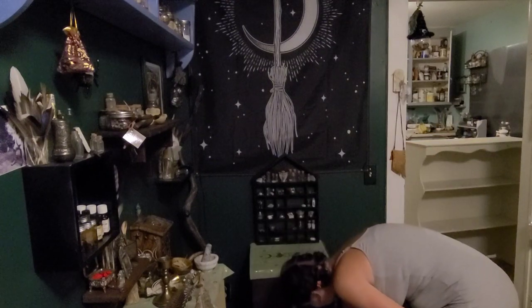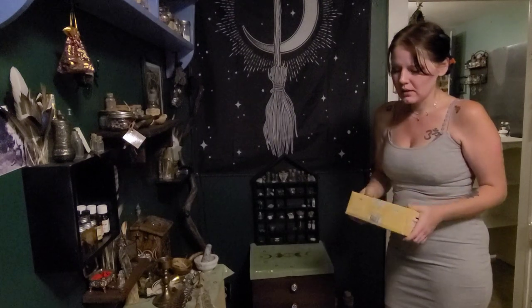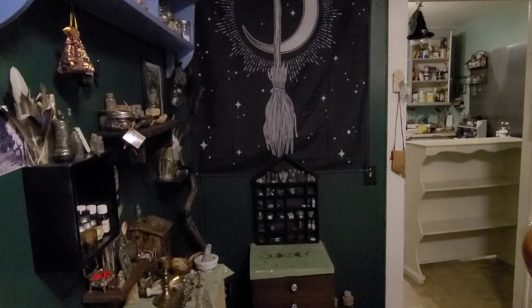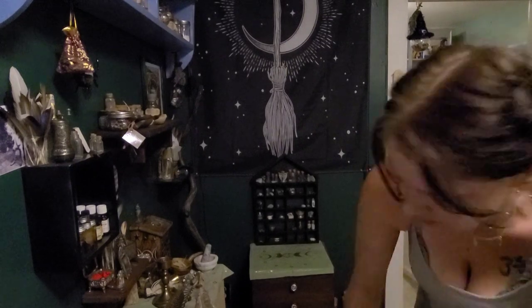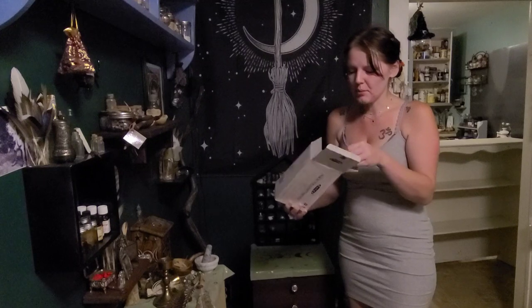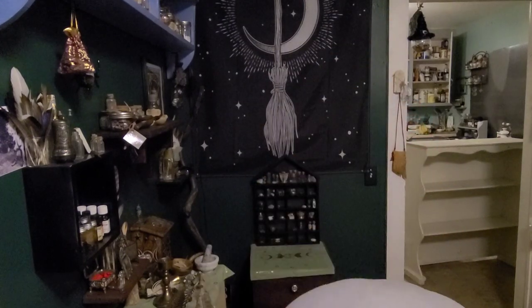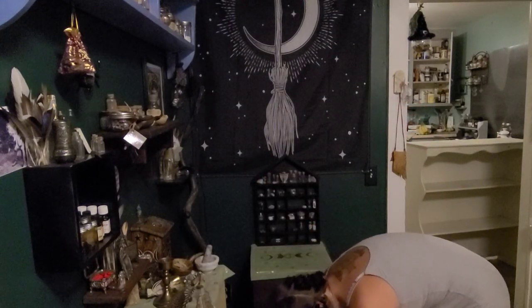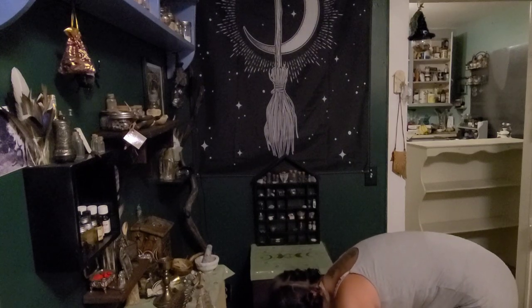Down here I've got a box of Satya vanilla incense. I really love this as an everyday light smell — it's a slight sweet smell but not overpowering, and I've got a very sensitive nose. I've got my spell chime candles. This is a variety pack of Satya — as you can tell, this is my favorite brand of incense. It's just a mix of different ones and I've really enjoyed it so far.